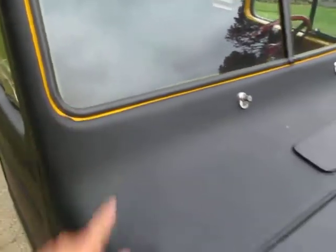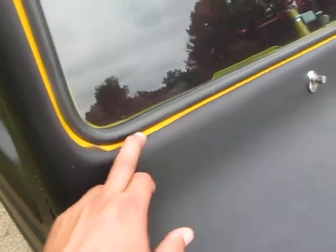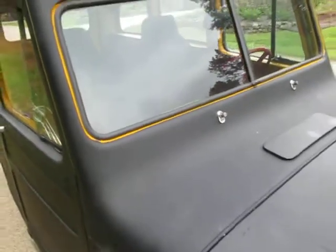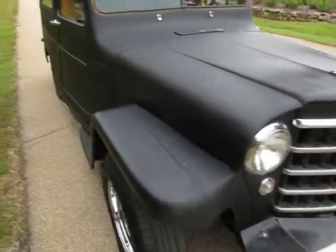The front windshield looks like it was replaced not long ago. It's got new weather stripping. It looks like somebody may have painted it with the old weather stripping on and then put new glass and weather stripping in. The problem is the old weather stripping was a little bit fatter than the new one and it's showing the yellow through — it looks like it used to be almost like a school bus yellow. It's got an electric fan and I've never seen it overheat.